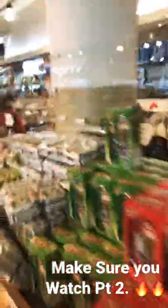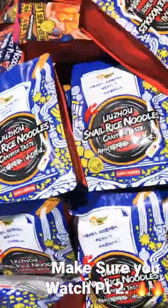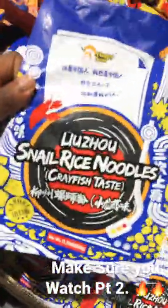They also have a food area too. This food area looks pretty good. Snail rice noodles!